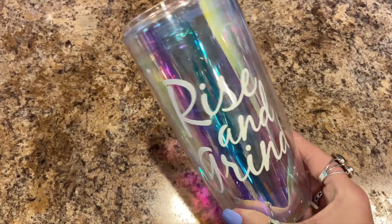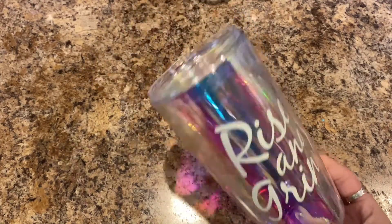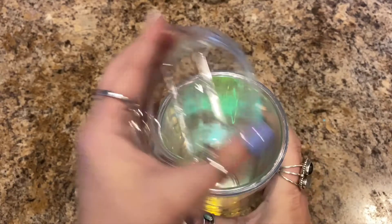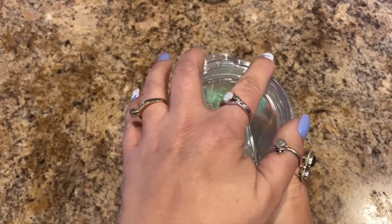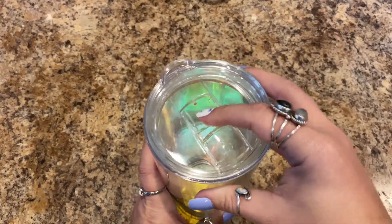Then I needed this cup in my life — it's a 'Rise and Grind' tumbler. I got a new tumbler; I need to get rid of a lot of my other tumblers.